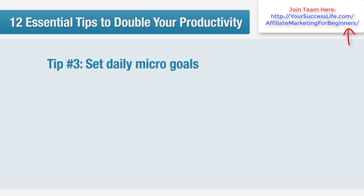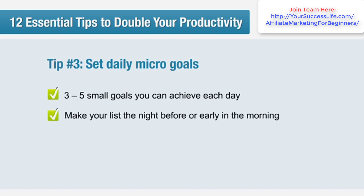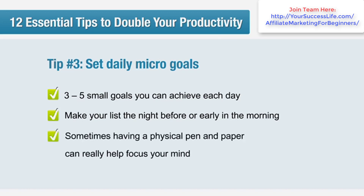Tip number three: set daily micro goals. All too often we get overwhelmed by big tasks and end up floundering around, not really achieving anything at all. The best way to counter this is to make a list of three to five small goals to achieve each day. You can either make your list the night before or first thing in the morning. Online task lists are handy, but there is something about actually picking up a pen and writing on paper that helps to focus your mind. Micro goal setting ensures that you systematically get where you want to go, and it also helps you feel like you're achieving something each and every day.